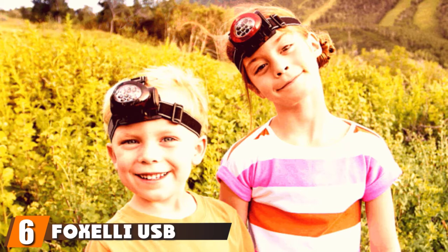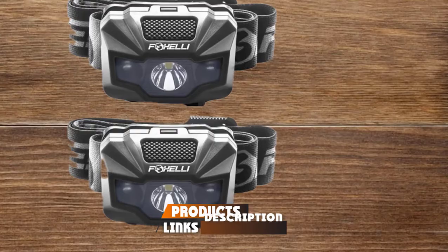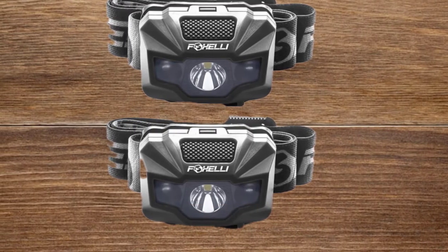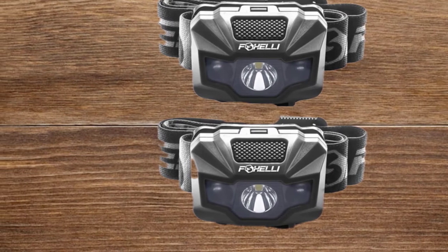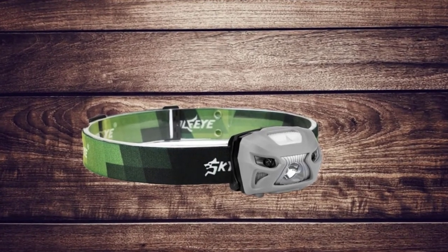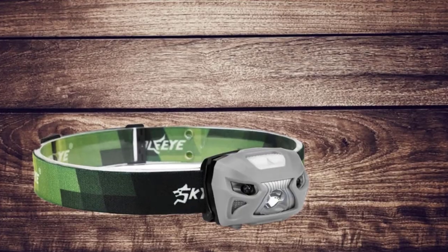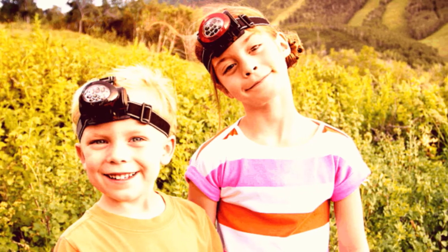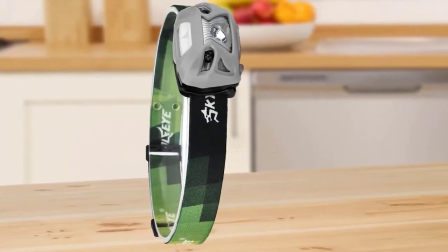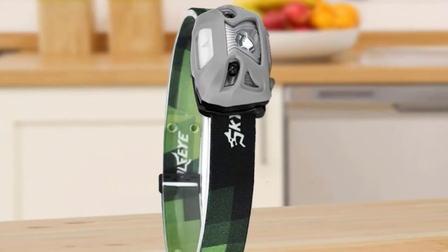The number six position is dominated by the Foxelli USB Rechargeable Headlamp. It features a 1200mAh li-ion battery that charges to full capacity in four hours and can operate for 40 hours after a single charge, so you'll have little concern about downtime. Our team noticed that it shines brightly at 180 lumens over a distance of 200 yards. It comes with a variety of light modes including white and red lights, and you can adjust the light to a maximum angle of 45 degrees depending on your activity. This headlamp has durable construction making it useful under heavy rain, heat, cold, and other gruesome conditions, and it's rated IP55, meaning it can withstand water splashes from any angle.